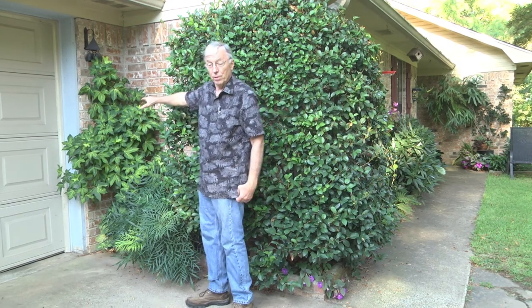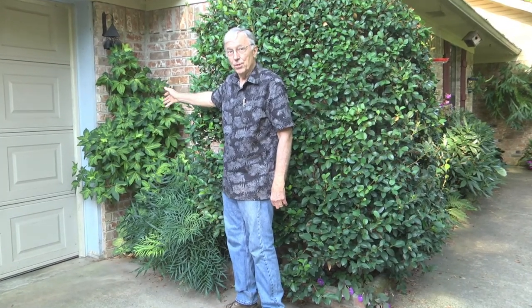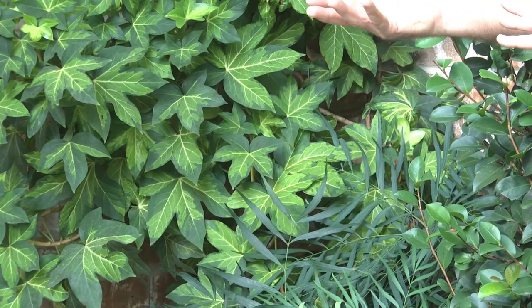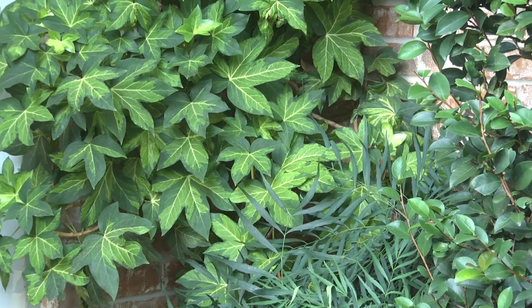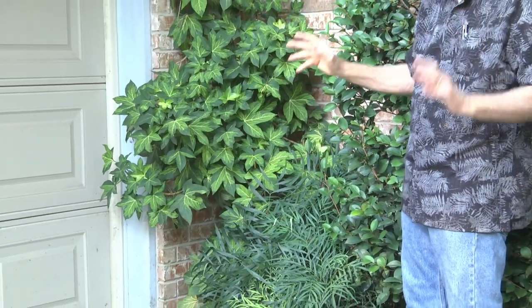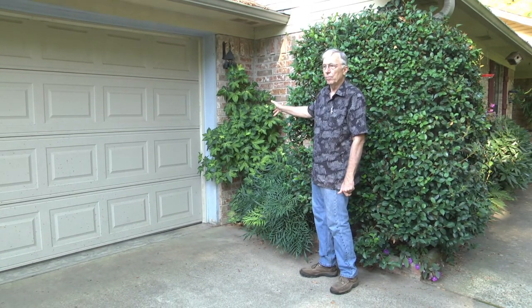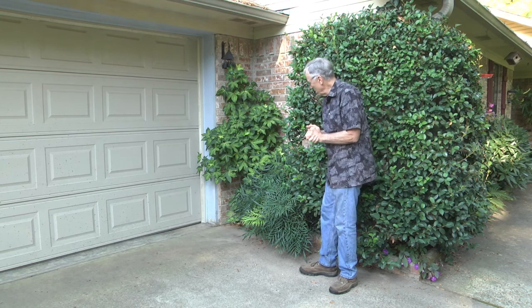This variegated plant right here is called Fatshedera. It's a cross between English ivy and Fatsia japonica — one's a vine and one's a large-leaf shrub — so it doesn't know if it wants to be a shrub or a vine and actually needs support. It's supported by masonry nails in the wall. I like variegation in the shade because it really lightens up a dark corner. This corner is dark — it never gets any sun at all. This particular variety is called golden variegated Fatshedera, or 'Annemieke.'